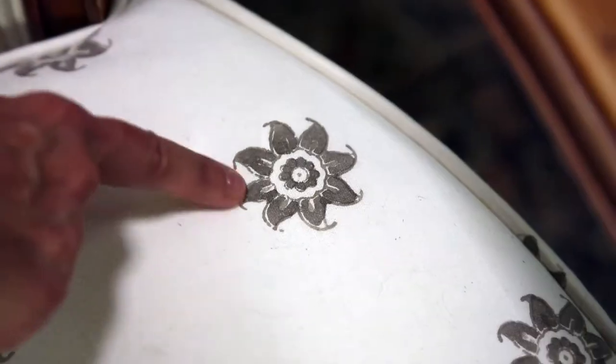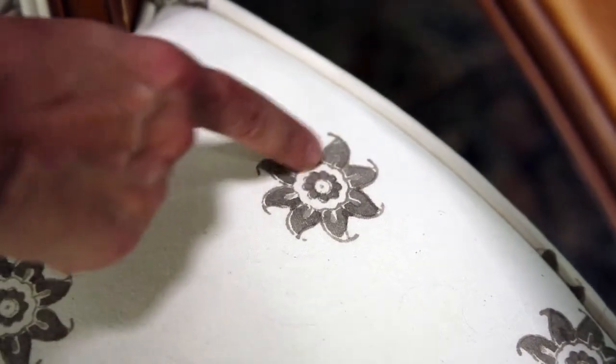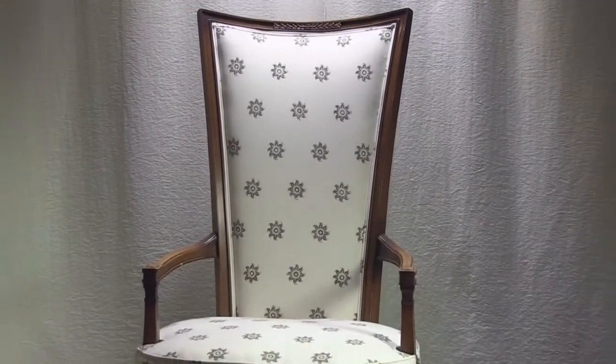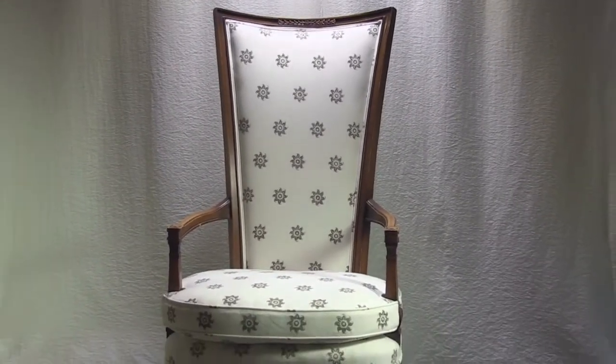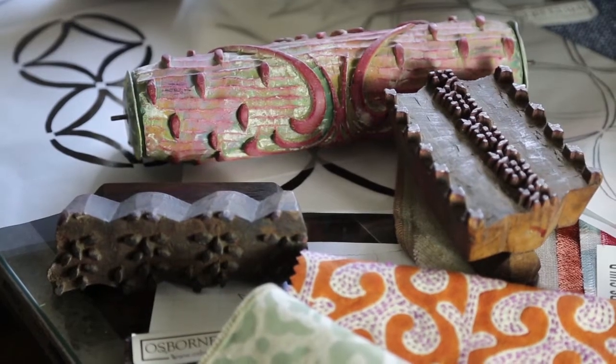I'm sitting on one right now which I'm in love with. This fabric is a hand-blocked fabric from India and you can see in every single print the hand of the artisan. I bring together the chair and the fabric — that's really my creative vision — and then I make it all happen.